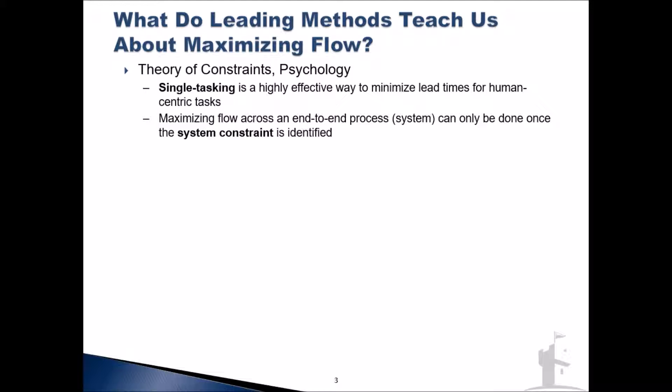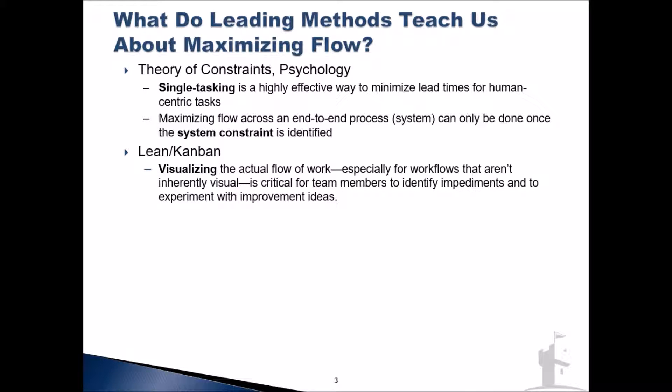So that's the concepts from TOC and psychology. In addition, we learned some interesting things from Lean and Kanban. Specifically, if you've ever used a Kanban board or learned about such things, perhaps in a Lean Six Sigma class or elsewhere — the first key, especially in knowledge work like software engineering, is visualizing what's going on. Visualizing the flow and seeing where the impediments are to that flow is a critical first step before we can begin to improve the flow.